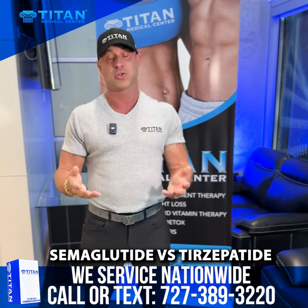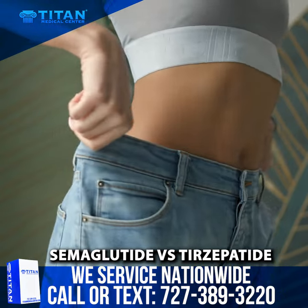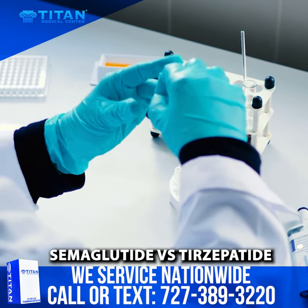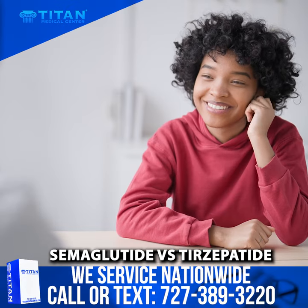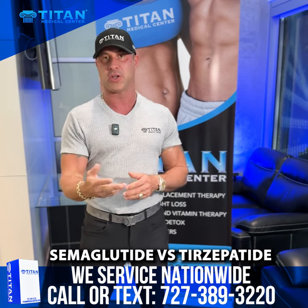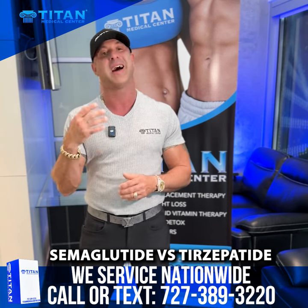In clinical trials on paper, tirzepatide is the obvious winner. It will affect weight loss a little bit more and control hemoglobin A1C a little bit better than semaglutide — not a whole bunch better, but a little bit better. Patients have also described having less nausea. Either way, if you get them from Tite Medical Center, don't worry about the nausea, because we will give you an add-back therapy alongside it that will help you not get nauseous on these medications.